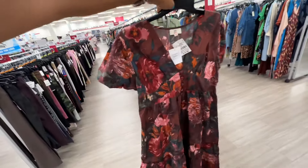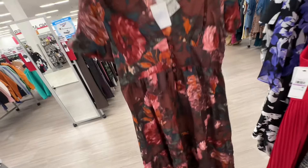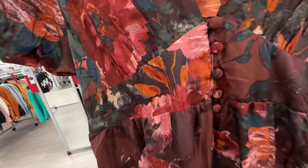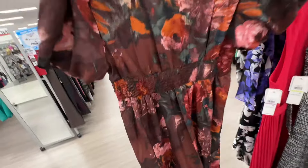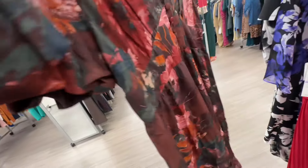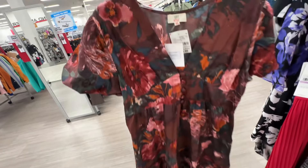This is a 1X dress they just put out — available from small to XL. Buttons in the front, love the colors — brown, green, ready for fall — elastic in the waist, two tiers. Fifteen dollars.